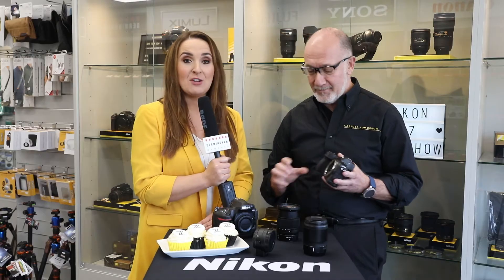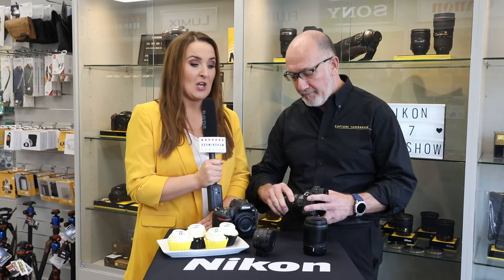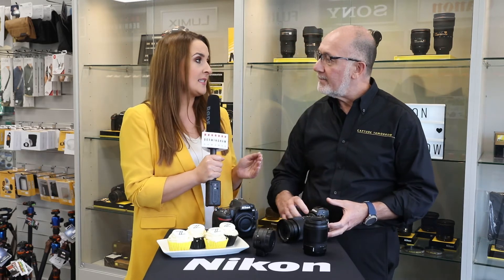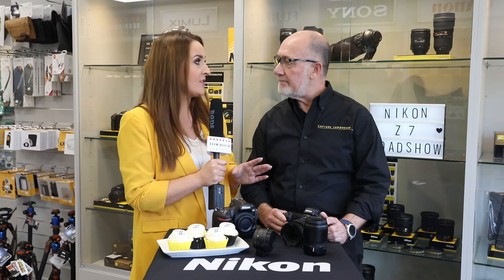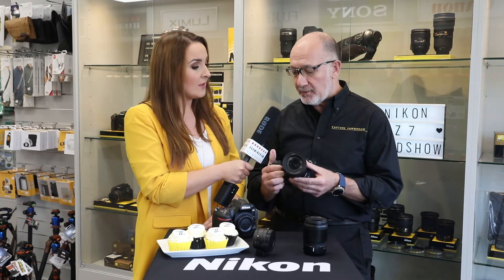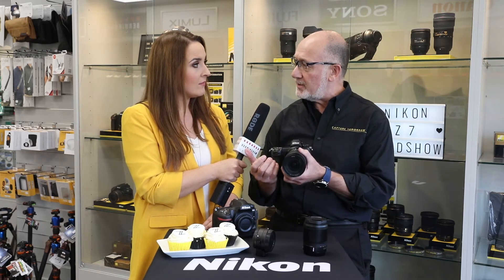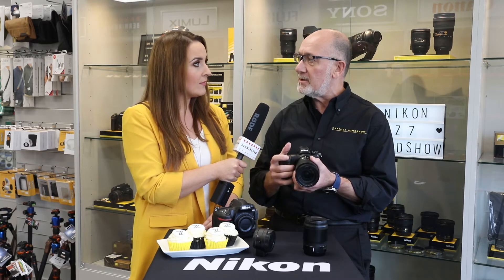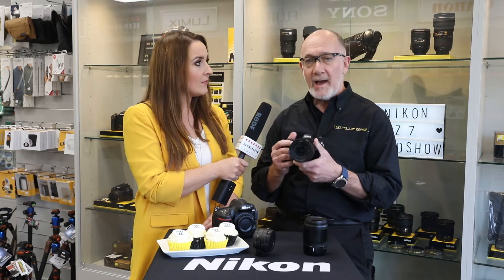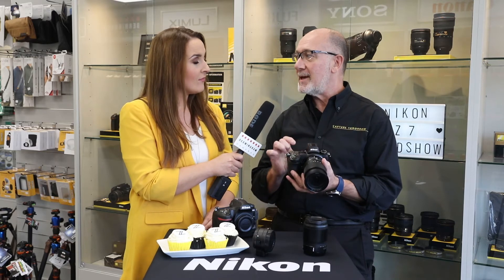I've been reading loads about it online and it seems to be living up to the hype. So we've got the Z6 and the Z7 — what are the differences between the two? Well, essentially the bodies are identical. If you were to feel one camera and change it over to the next, button placement, weight distribution, and how it's balanced is identical. The fundamental difference is in the sensor.